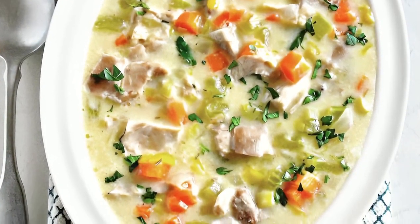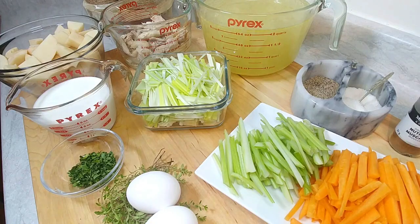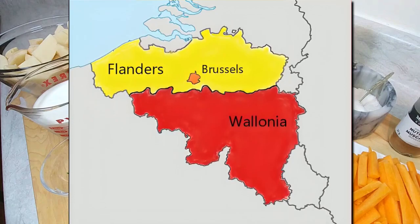So where is Brussels? They are located along the North Sea, bordered by the Netherlands to the north. On the east side they have Germany and then France — those are the major borders — and I believe they are also bordered by Luxembourg. We are doing a dish located in the Flanders section of Belgium.